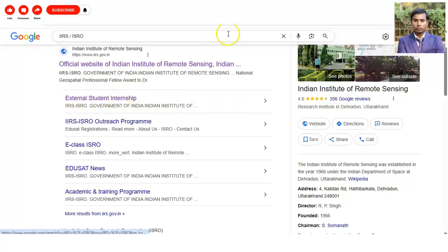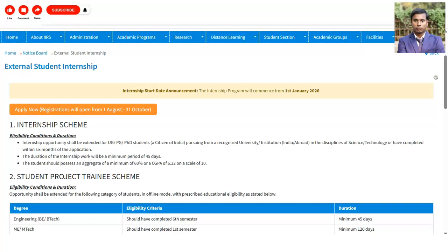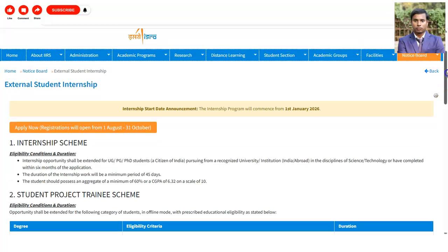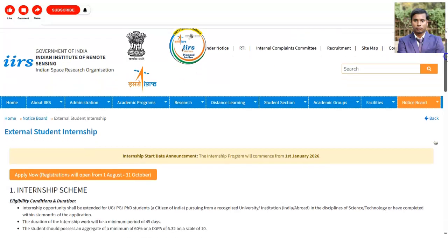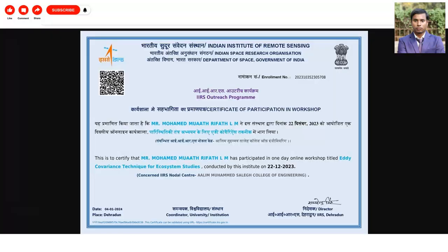Simply click on that and you will be redirected to the internship page. If you don't know about IIRS — the Indian Institute of Remote Sensing — it is part of the Indian Space Research Organization. On the certificate you will also get the name of ISRO under IIRS. Please note this is only a sample certificate to give you an idea of what type of certificate you will receive.